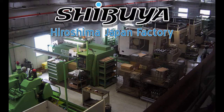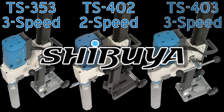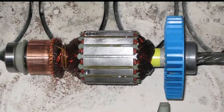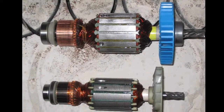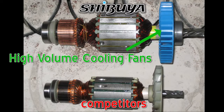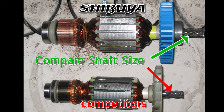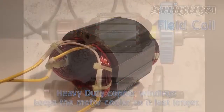For over 45 years, Shibuya has been building the toughest coring equipment on the job site with legendary motors and engineering designs. Compare the difference and see for yourself. Heavy-duty copper windings and integrated cooling fans help keep the Shibuya motors cooler so they last longer. Shibuya has the power to get through some of the hardest concrete, and the strength of this motor gives this series of drills best-in-class torque, making you unstoppable.